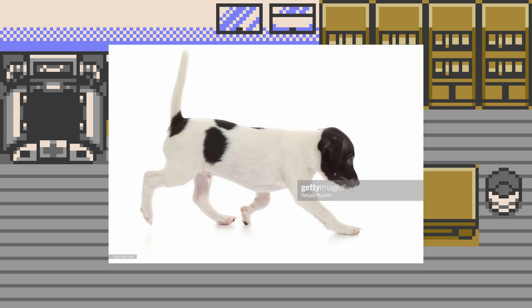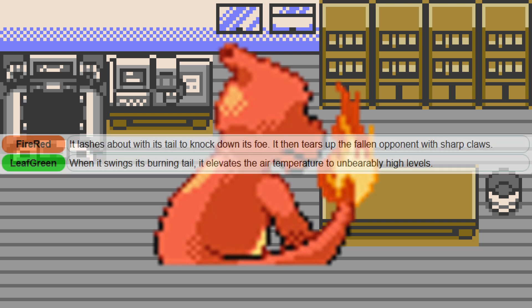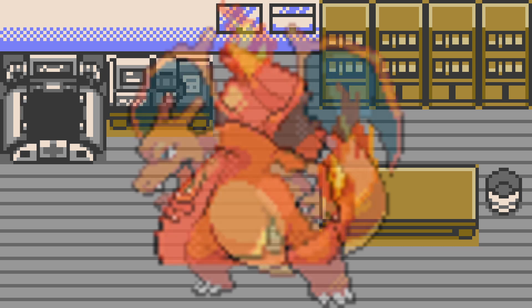Tails are normally used for balancing across the animal kingdom, but it seems that Charmeleon and Charizard use their tails for combat instead, which is seen far less. They may be able to get away with this because their center of mass is pretty heavy, what with Charizard's big belly.